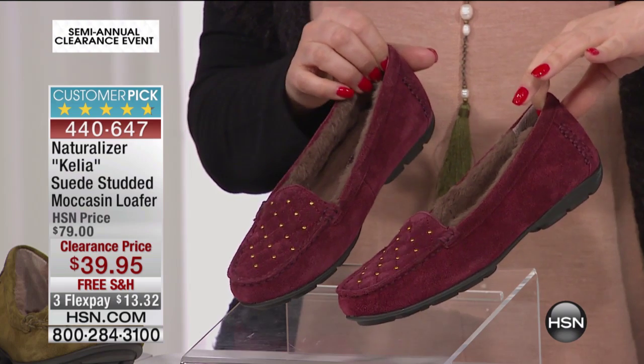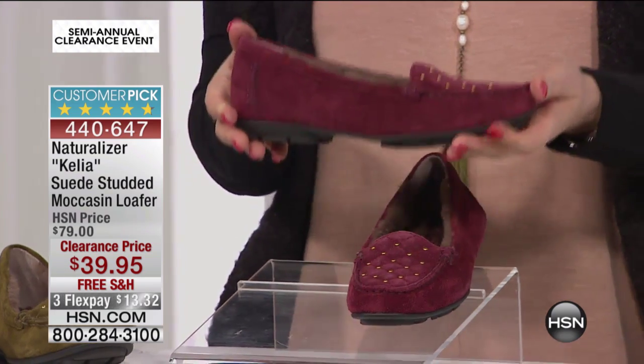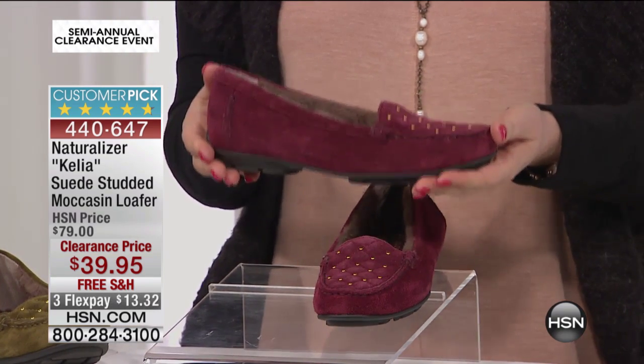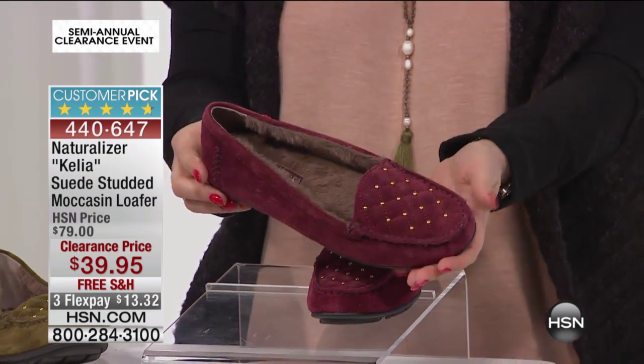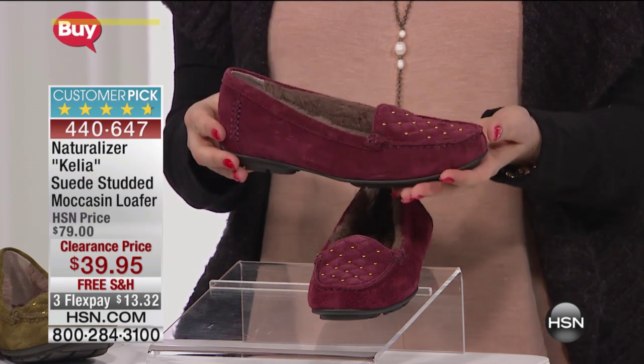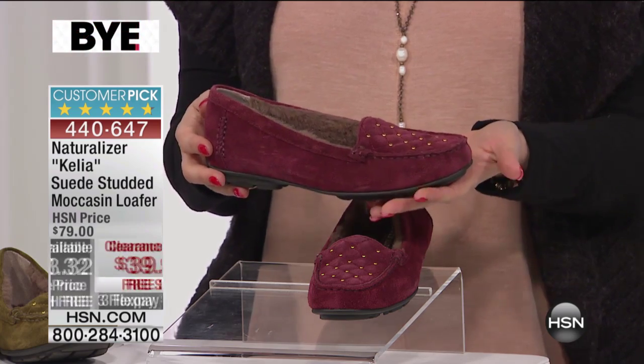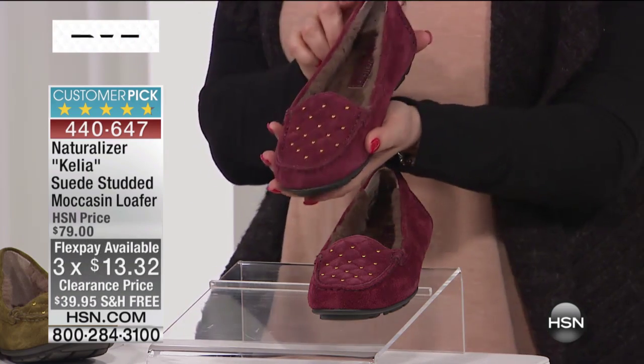$39.95, and your flex pay to get this home — I want you to understand what's going to be on your credit card: $13.32. Then this comes out to your house. We pay the shipping and handling — no interest, no fee to do flex pay. Any major credit card, including PayPal.